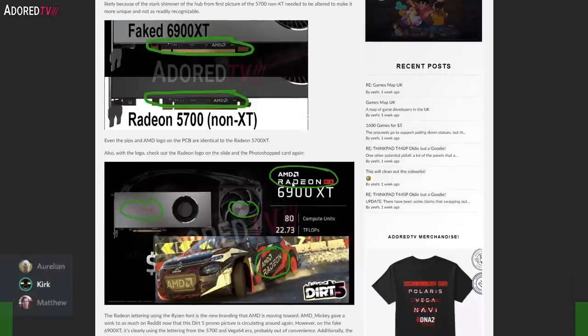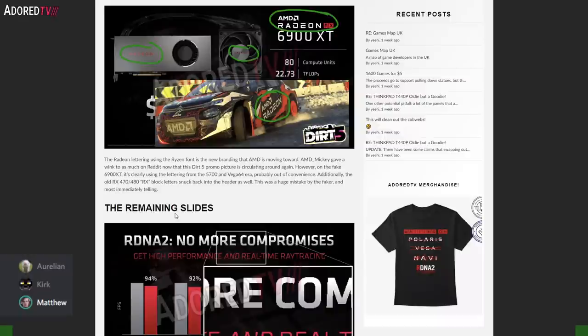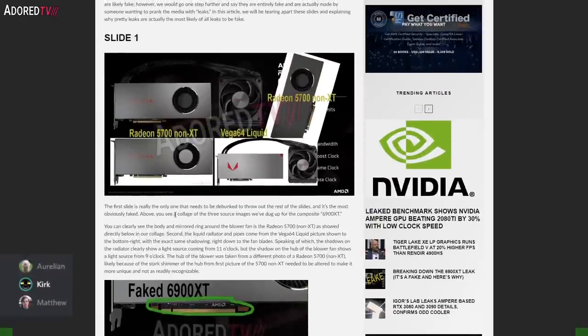The branding uses the new Radeon logo straight off AMD's website, but the old branding is on the card itself. It is hard to photoshop the Radeon logo onto the shroud, especially when there's already branding there — you'd have to clean up the surface and put the new brand on. If you're trying to fake a leak, at least put some effort into it. Hopefully this kind of debunk means the next fake we get might be a little more believable — please do send us fake leaks.